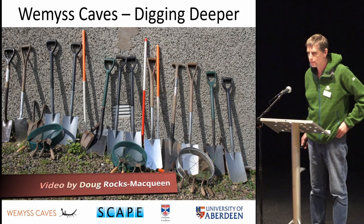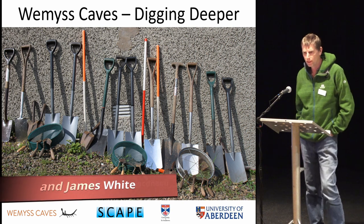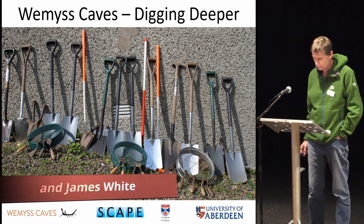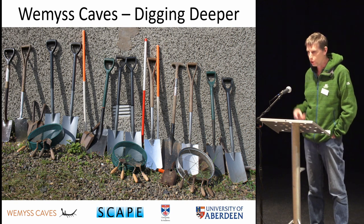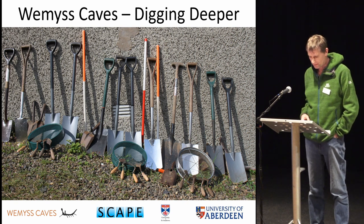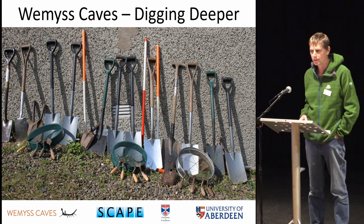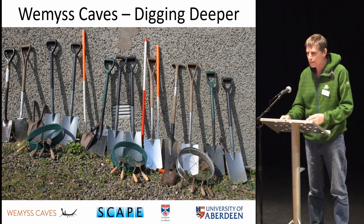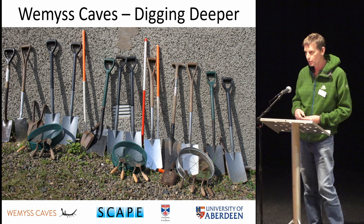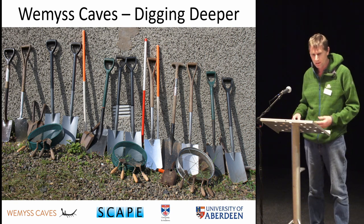I'm going to be talking about a week we spent over the summer with an archaeological investigation at the Weems Caves, which we ran alongside public lectures and an open day for visitors. The first thing to say is it's a lot more fun working inside a cave than working up on East Lowland. There are really five separate investigations we made, each with different characters and different purposes.